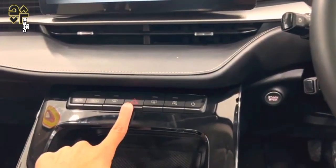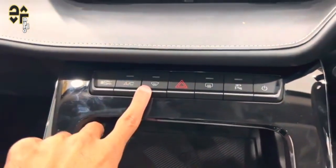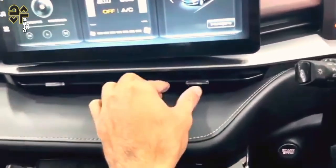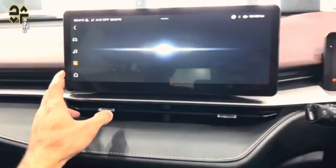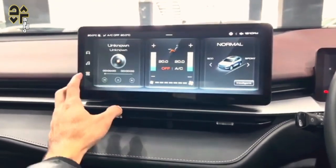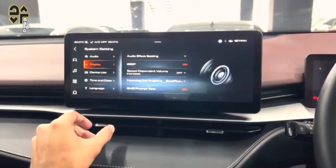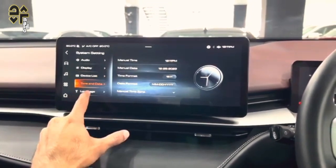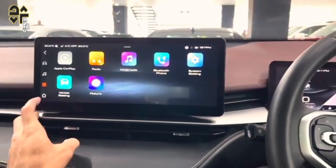The 2024 GWM Haval H6 Ultra Hybrid employs a petrol-electric hybrid powertrain; however, it's front-wheel drive only, unlike some of its key competitors. Under the bonnet is a 1.5-litre four-cylinder turbocharged petrol engine with 110 kW and 230 Nm, mated to an electric motor that produces 130 kW and 300 Nm. A 1.8 kWh lithium-ion battery pack is also on board. GWM claims combined outputs of 179 kW and a whopping 530 Nm, sent to the front wheels via a two-speed transmission. On a combined cycle, GWM Australia claims the H6 hybrid will sip an average of 5.2 L/100 km.